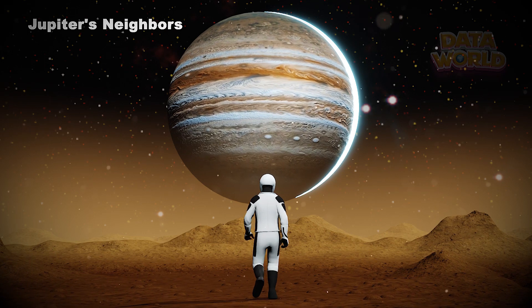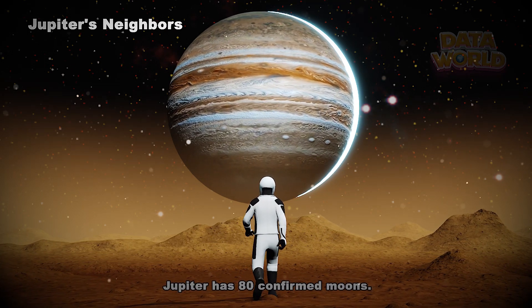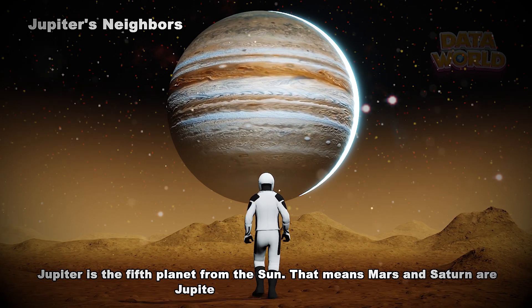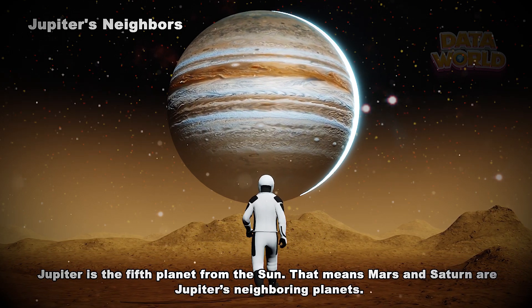Jupiter's Neighbors. Jupiter has 80 confirmed moons. Jupiter is the fifth planet from the sun. That means Mars and Saturn are Jupiter's neighboring planets.